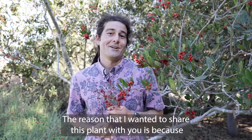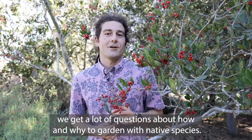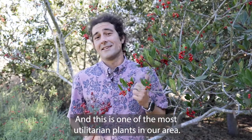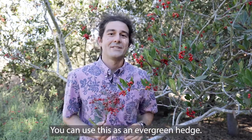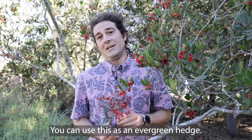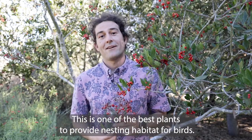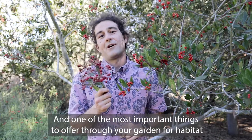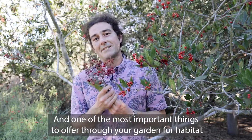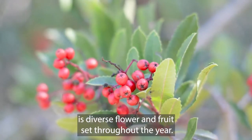The reason I wanted to share this plant with you is because we get a lot of questions about how and why to garden with native species, and this is one of the most utilitarian plants in our area. You can use this as an evergreen hedge. This is one of the best plants to provide nesting habitat for birds, and one of the most important things to offer through your garden for habitat is diverse flower and fruit set throughout the year.